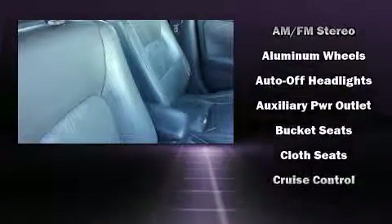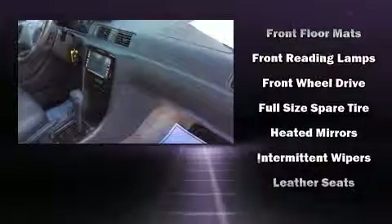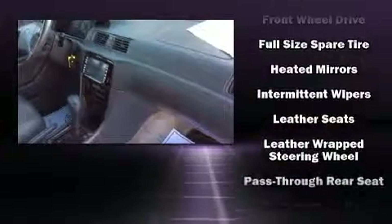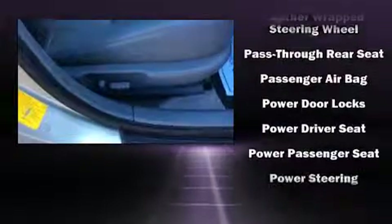Toyota also prioritized safety and security by including dual front impact airbags, a panic alarm, and four-wheel disc brakes with ABS. This car was designed with safety in mind, allowing you to drive with even greater assurance.